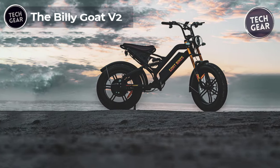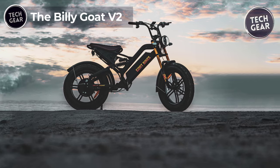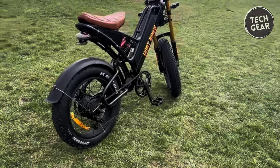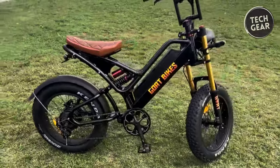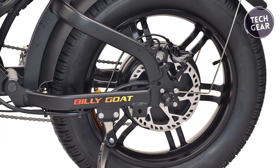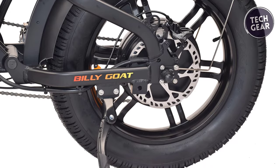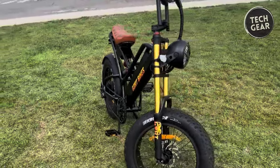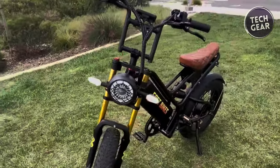The Billy Goat V2 is a true powerhouse among electric bikes, seamlessly blending robust performance with cutting-edge features. Priced at $2,099, it is a game-changer in the electric bike market, boasting a 2,000-watt constant motor with a peak of 2,600 watts and an impressive 110 newton-meters of torque. This bike is not for the faint-hearted, reaching speeds between 40 to 50 miles per hour, contingent on rider weight and terrain.